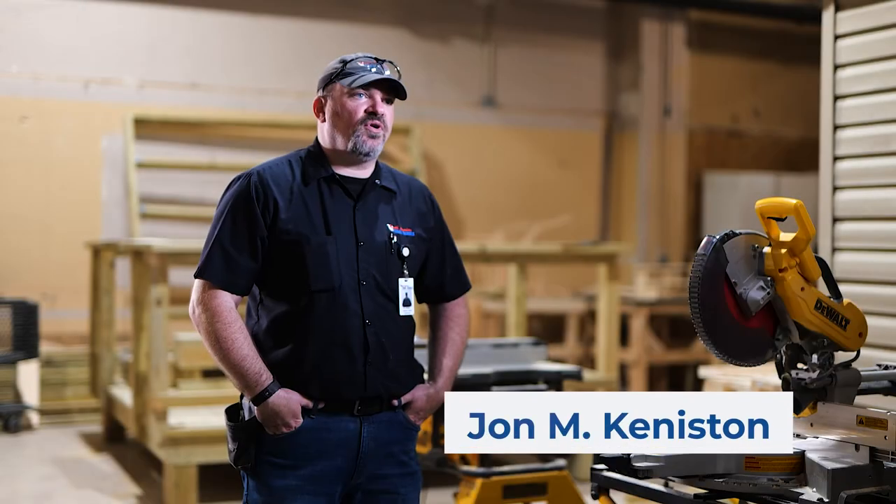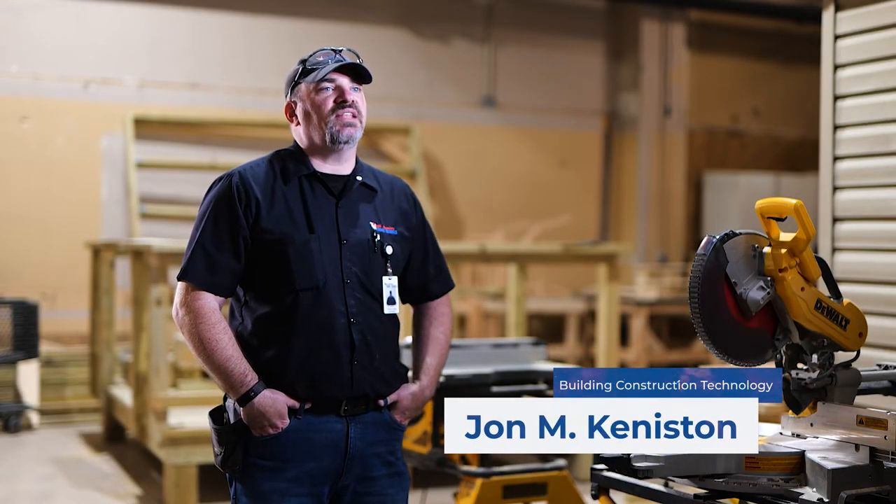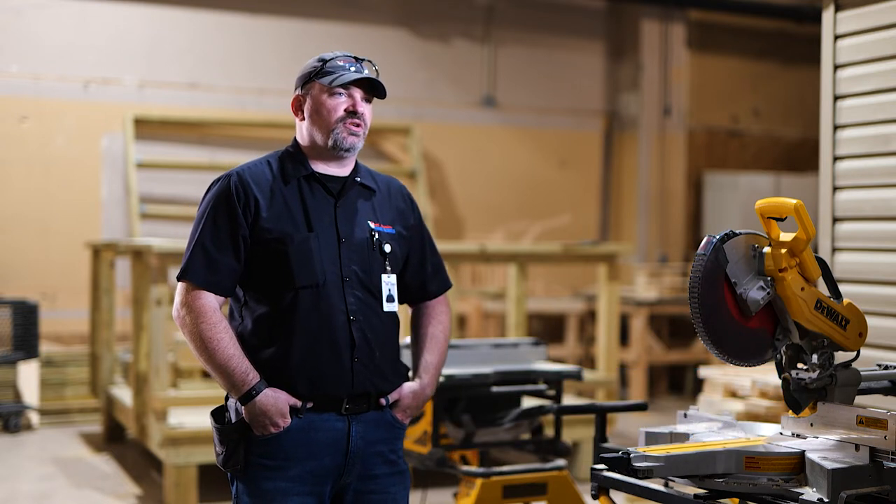One of the benefits of our program, far and away above a lot of other programs here, is the sky is the limit with us. Because we introduce so many conceptual ideas here in the construction industry, there are so many different directions that a graduate can go in.